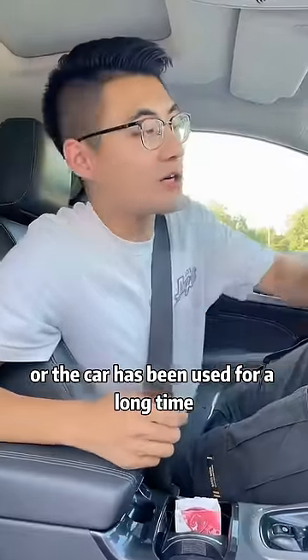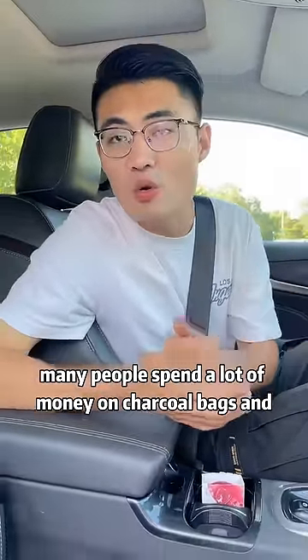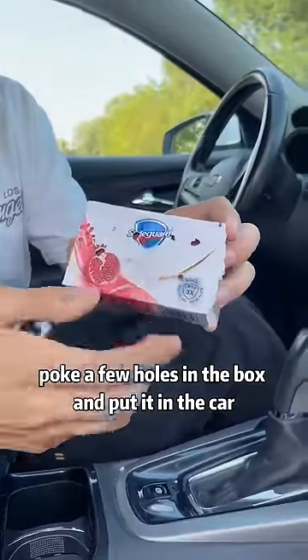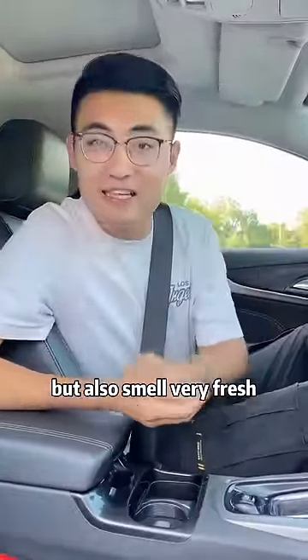When we buy a new car, or the car has been used for a long time, there is always a strange smell in the car. Many people spend a lot of money on charcoal bags and perfume. In fact, we just need to go to the supermarket to buy a box of soap, poke a few holes in the box, and put it in the car. This will not only remove the strange smell, but also smell very fresh.